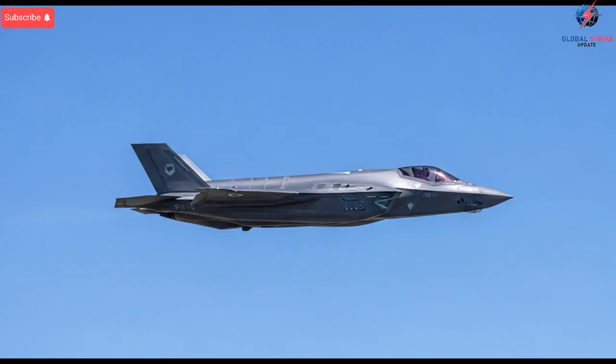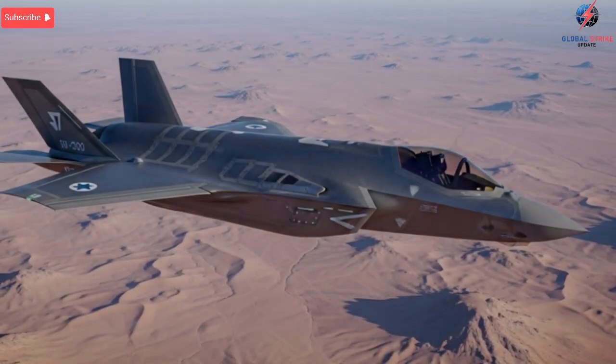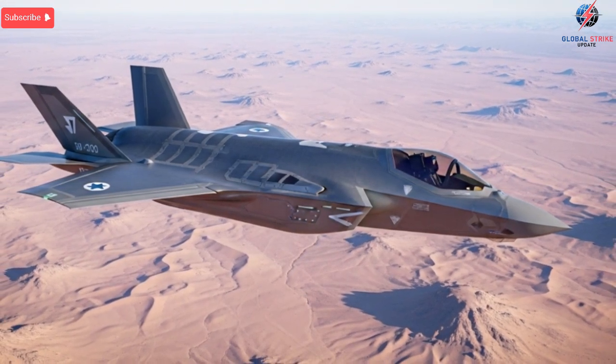Price becomes a meaningful part of the story, not because of the cost of the jet itself, but because of what the investment includes. The basic price of an F-35 ranges widely depending on configuration and support infrastructure, but Israel's version includes a higher overall program cost due to custom capabilities,